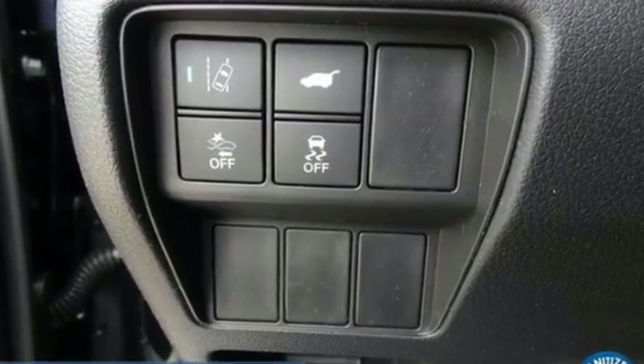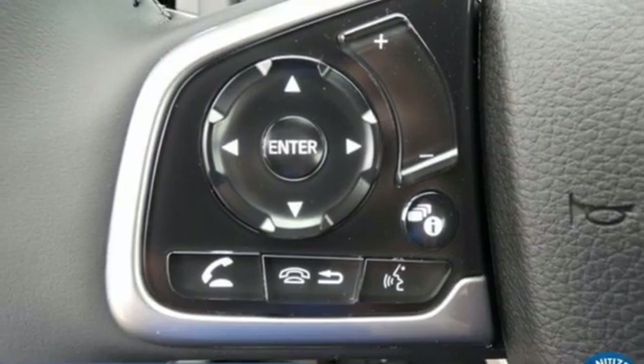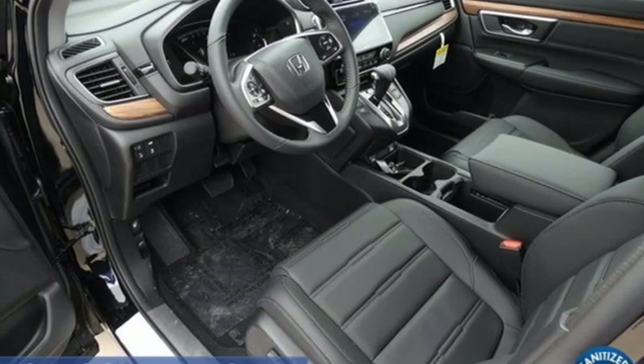Intercooled turbo inline four-cylinder engine, front heated leather bucket seats, streaming audio, auto dimming rear view mirror, dual zone climate control, memory exterior door mirror settings, and external memory control.